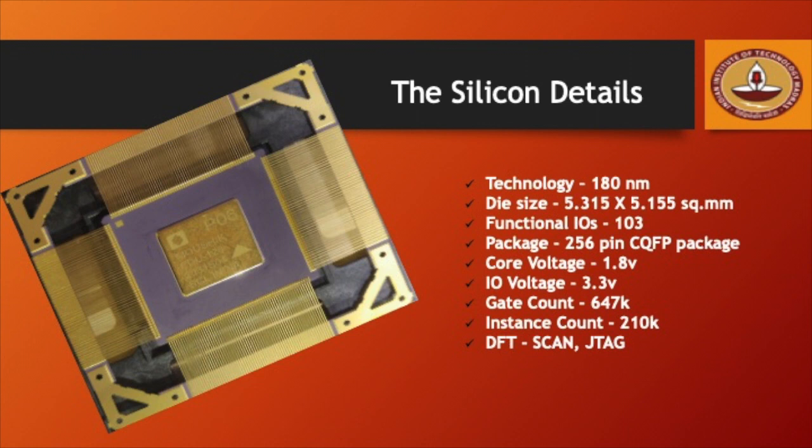The Maushik silicon is manufactured using 180 nanometer technology with a die size of 5.315 by 5.155 square mm. It has 103 functional IOs and is a CQFP package of 256 pins. The core voltage is 1.8V while the IO voltage is 3.3V. The total gate count of the SOC is 647,000. The entire chip has been EFT tested and it also houses the JTAG functionality.